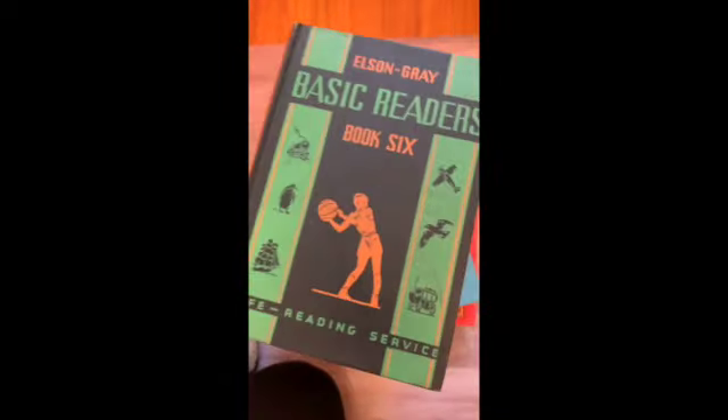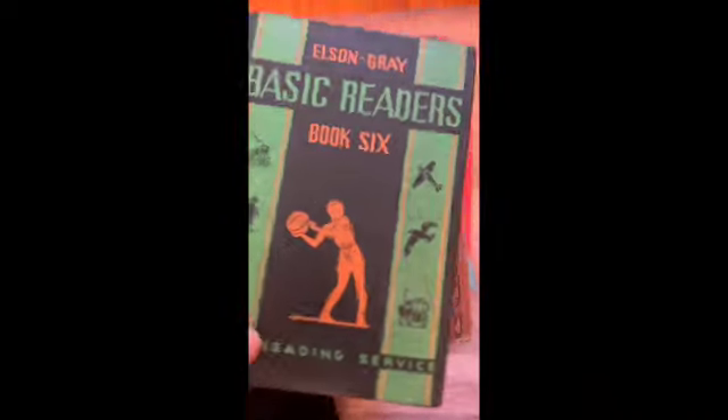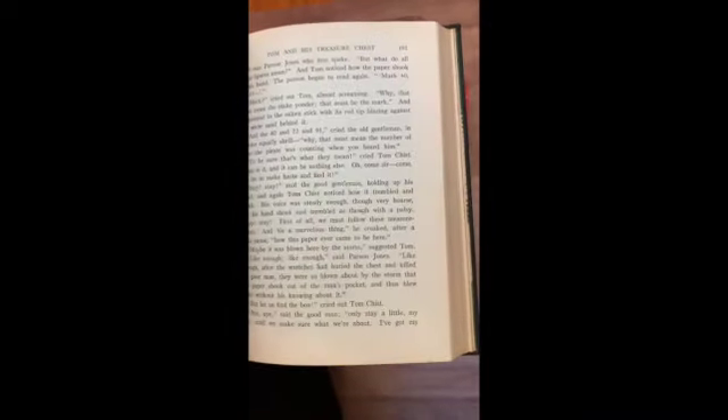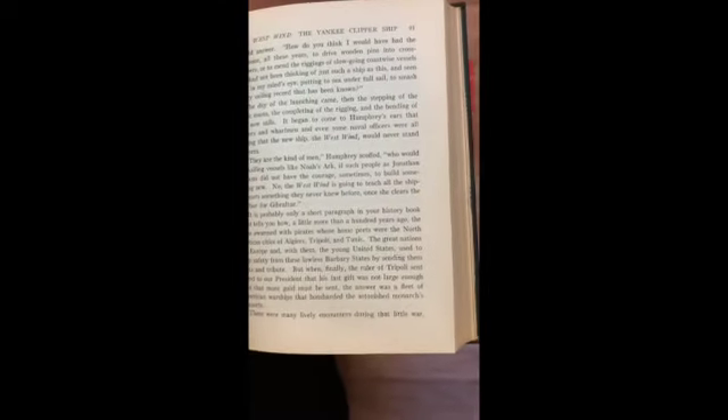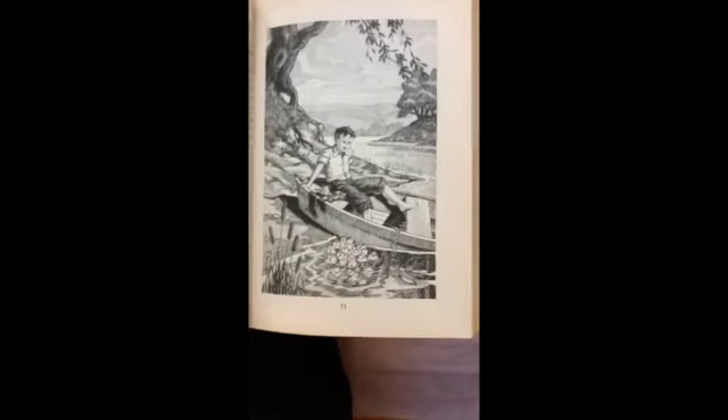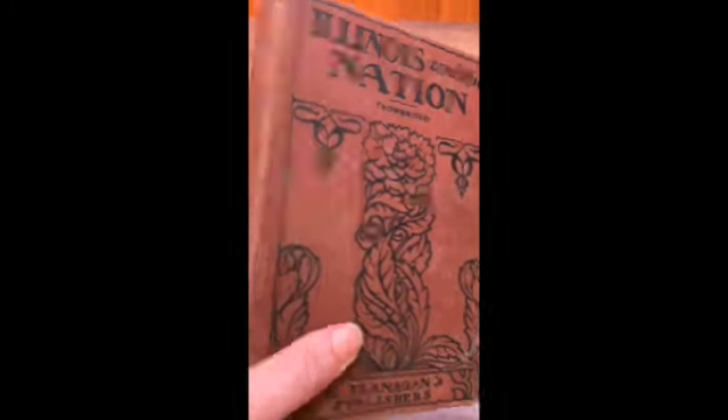This is another Elson reader — this is book six, and these have the nice orange spines. Very art deco, very pretty. Youthful Patriots of Colonial Time, The King of the Golden River, West Wind, The Yankee Clipper, Ship from Indian Trail to Airmail, The Gold of Rainbow, Slow Bird Nesting in Winter, The Family of Bob White.